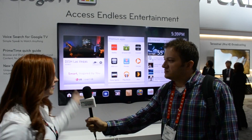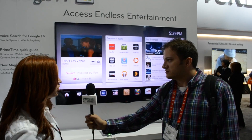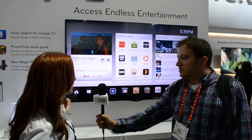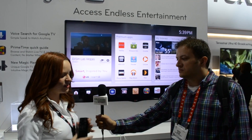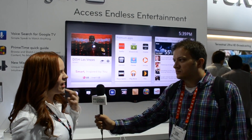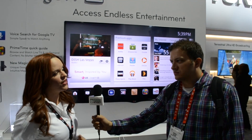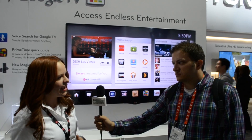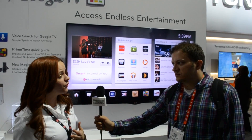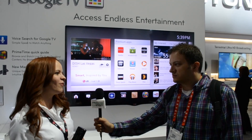Absolutely. Here you have one of the brand new series of LG Google TV. This is the GA7900. This particular model features our brand new cinema screen with a brand new remote. This year we have two different series. The entry level series features 120 hertz and edge LED. When you upgrade to this series, you get the cinema screen plus 240 hertz and LED plus, which offers local dimming, which will increase your contrast ratio on black levels.